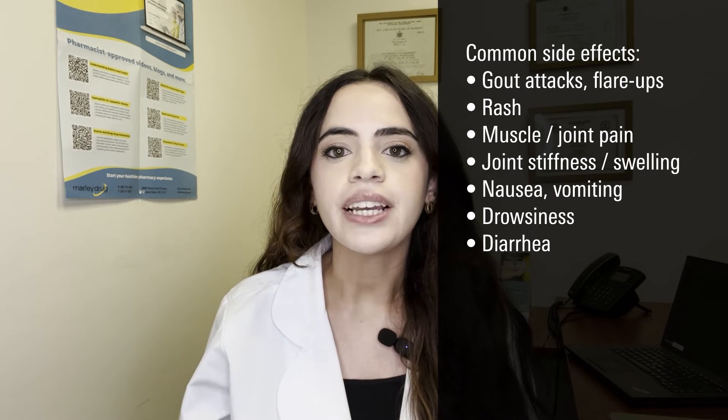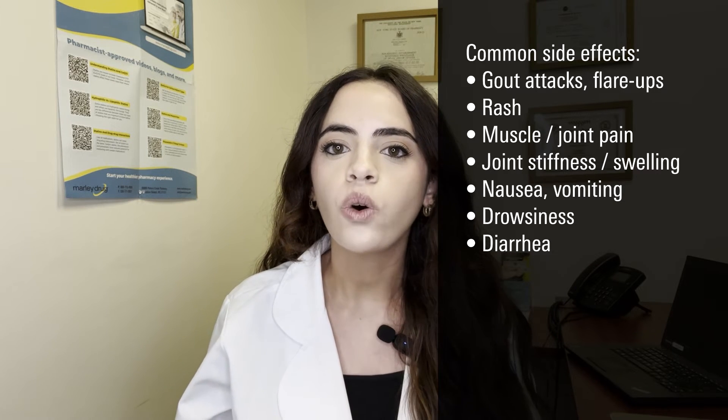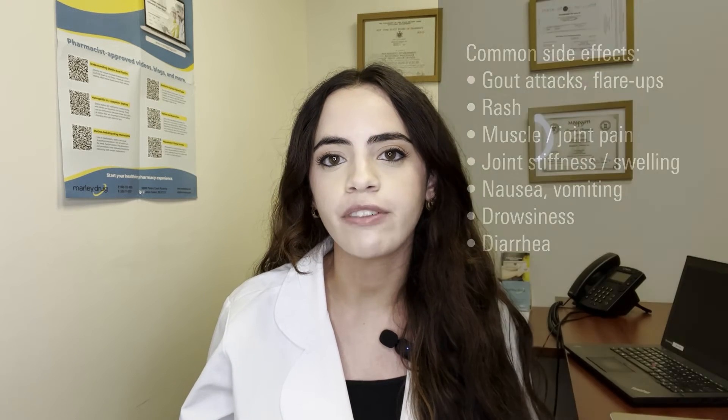If you're experiencing any of these side effects, be sure to talk with your healthcare provider to determine whether a dose adjustment or switching to a different medication would be beneficial for you.